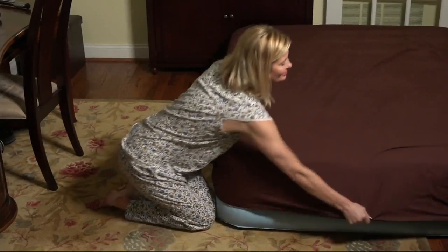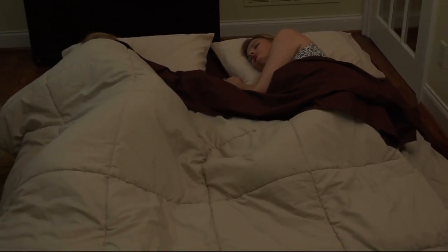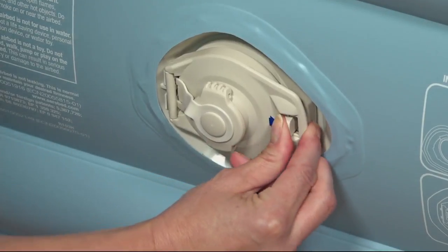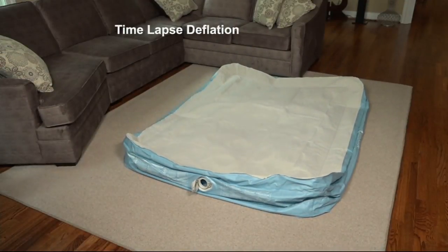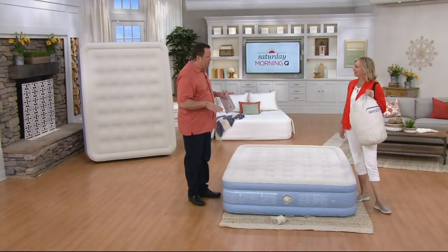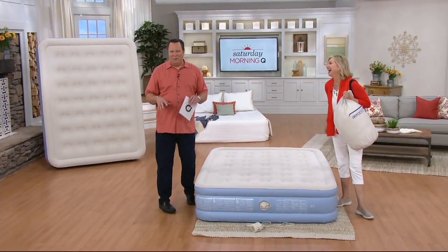I was talking with our guest about this before we went on the air. I've been at QVC now — this is my 25th year. I can remember from the very beginning offering Aero Beds. Might have not been that very first year, but in those first few years I was at QVC we started offering Aero Beds. And I have enjoyed these in my own home over the years. My mom keeps two of these in her house for when we all come to visit, so all her chickens can be under one roof, which is always great.